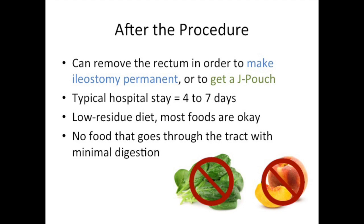After subtotal colectomy, a patient will have the option of removing the rectum and making their ileostomy permanent, or returning to have the rectum removed and a J-pouch constructed. These are discussed in greater detail in IBD School videos 414 and 417.